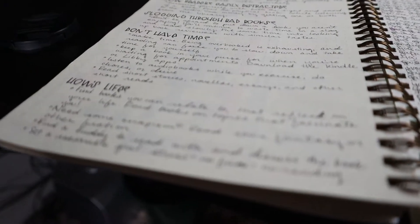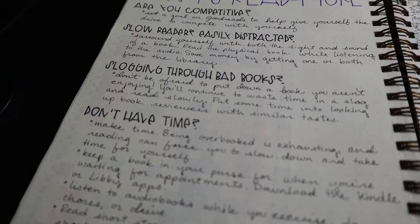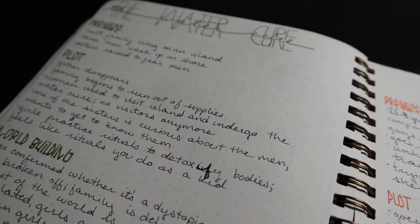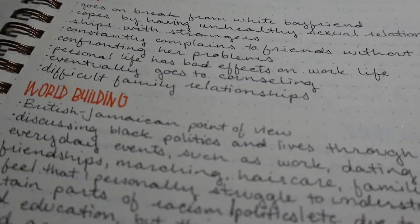So when it comes to scripting, short answer: I don't do it. Long answer: I've done it every now and then. There was a time when I organized my reviews by premise, plot, world building, and character. I don't do that anymore, but it was a nice way to kind of collect my thoughts.